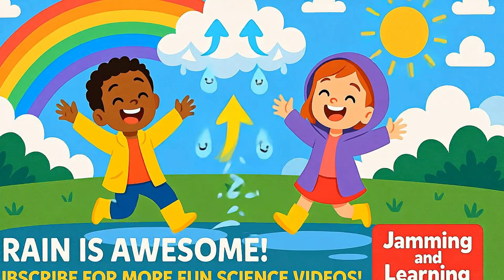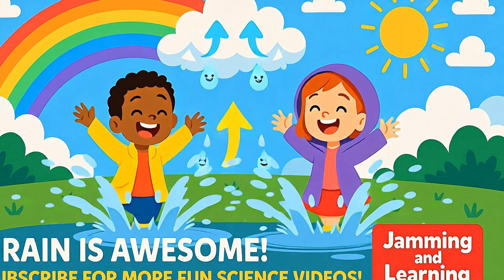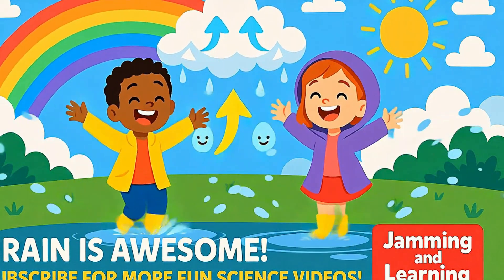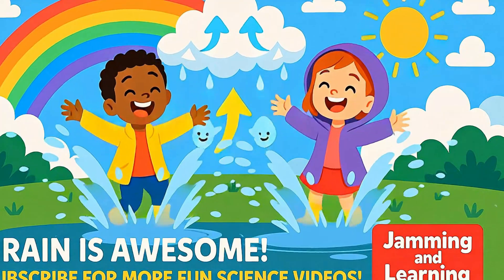Isn't that amazing? If you had fun learning with me today, don't forget to subscribe for more fun science videos. There's so much more to discover about our wonderful world. See you next time, and don't forget to splash in some puddles. Keep asking questions, keep exploring, and remember, science is everywhere, even in a single drop of rain.